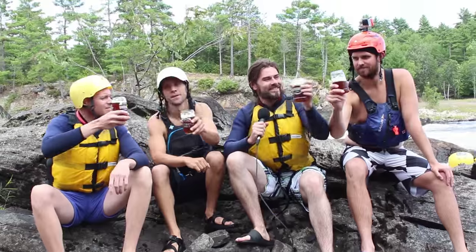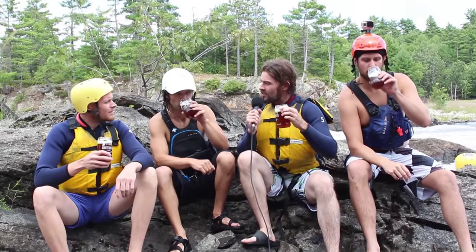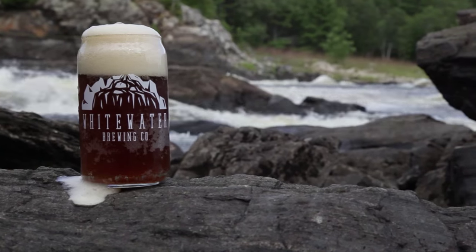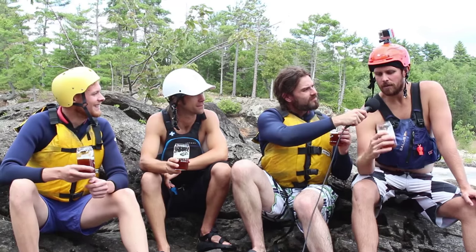Cheers, guys. Cheers. Thank you. Good paddling. What are we drinking here, Chris? You guys are trying our Whistling Paddler right now. This is a nice kind of multi-beer, 4.5% English style ale or English special bitter. You've just had firsthand experience in one of the important ingredients when it comes to beer, and that's water. The Whistling Paddler really is a little close to home for me.